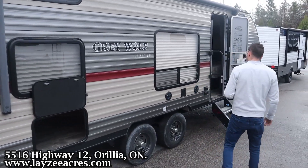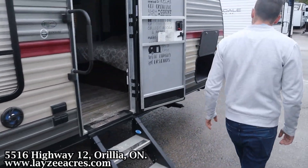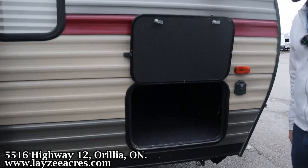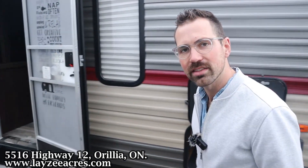Rear bunks, some storage here underneath the bunks, outside speakers, door side window off the dinette, outside receptacle, lend-a-hand grab handle, two-step entrance up and in, and then just the one side here of our three-quarter storage which goes three-quarters of the way through. There's a spot right here to add a solar panel. Let's go have a look inside.